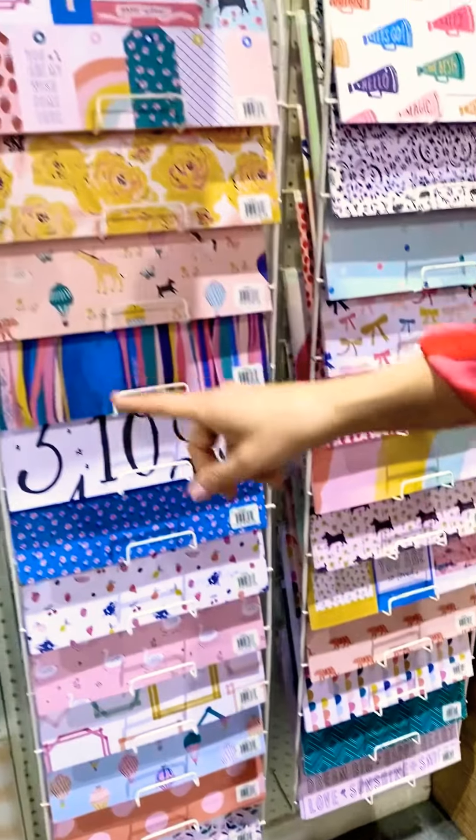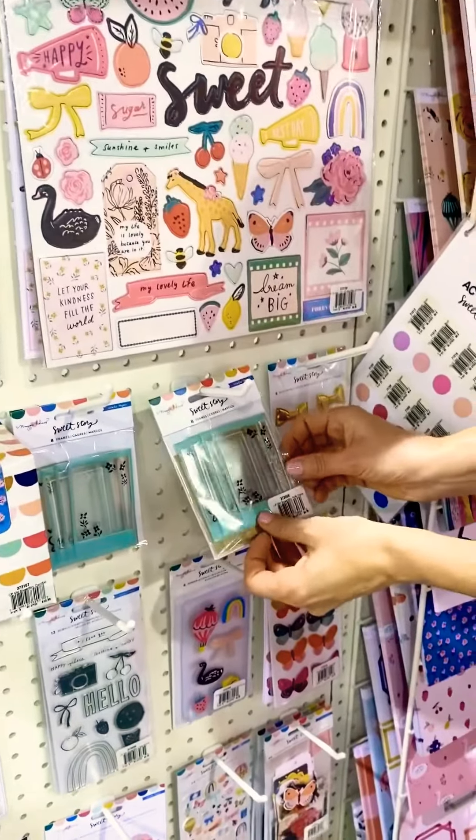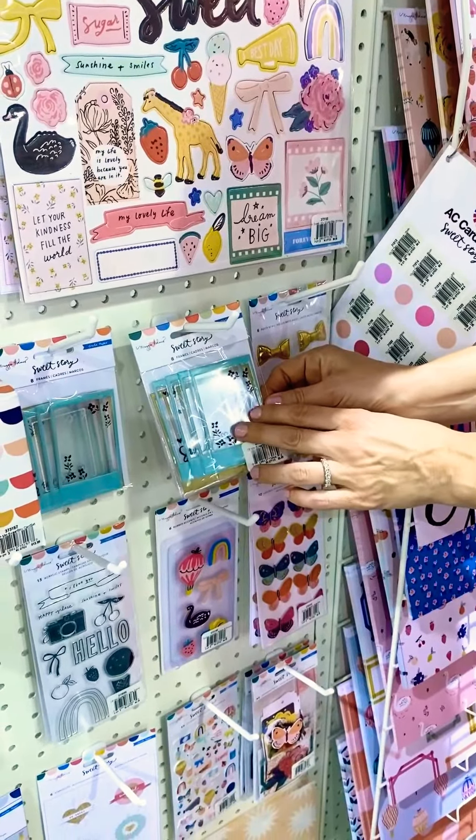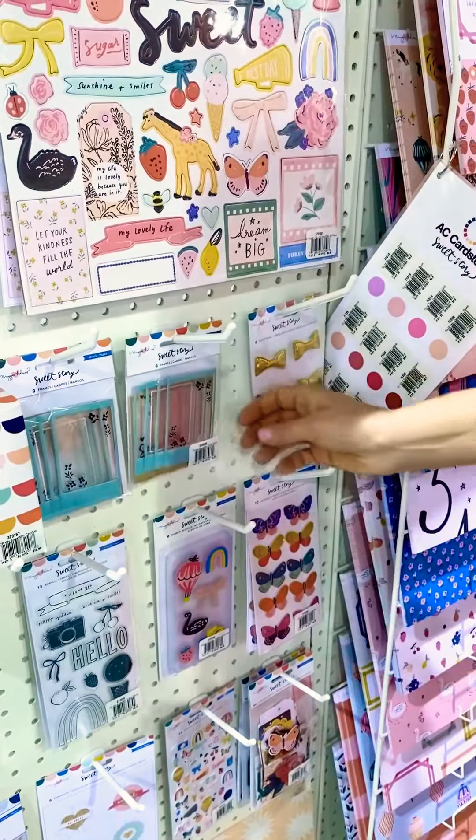A few highlights of the products are these frames. They have a little overlay that's already inside, so when you put it on top of your photo, it looks like you already have the doodling on there, which is super fun.